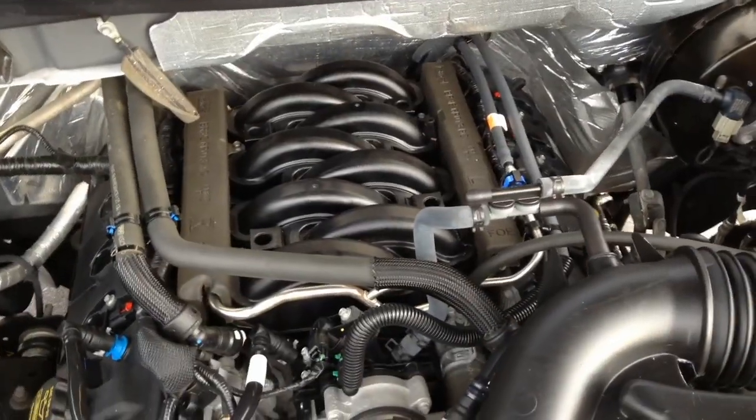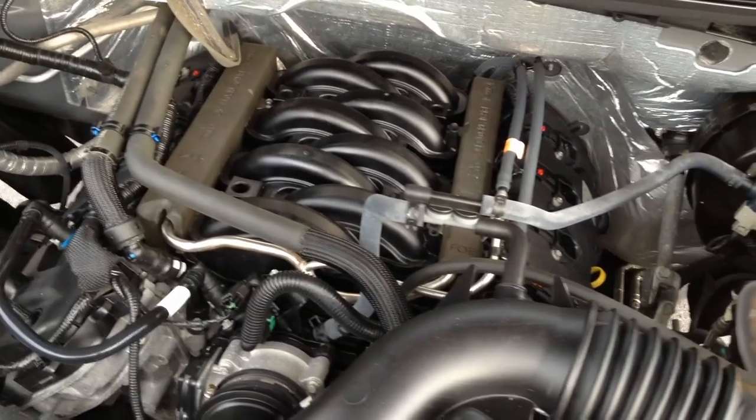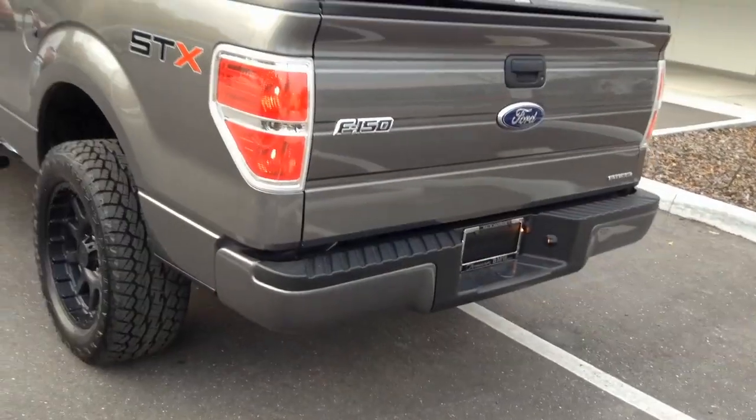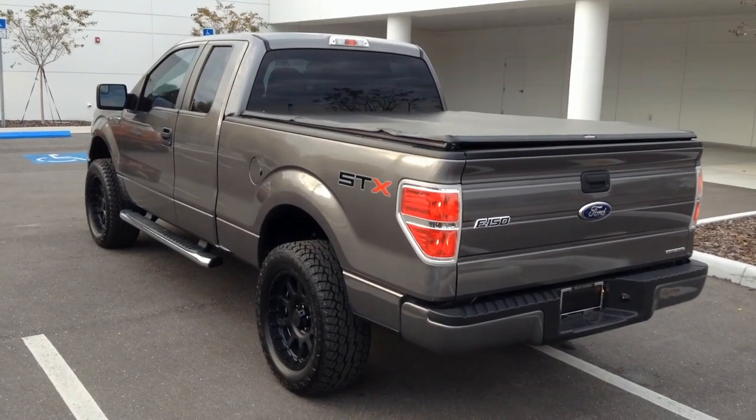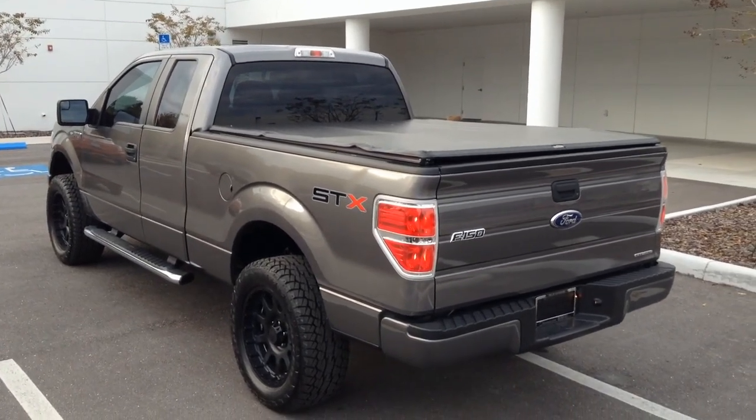There's a ton of power from its redesigned dual overhead cam V8 engine that cranks out 360 horsepower and a massive 380 pound-feet of torque to the rear wheels through a smooth 6-speed automatic transmission.